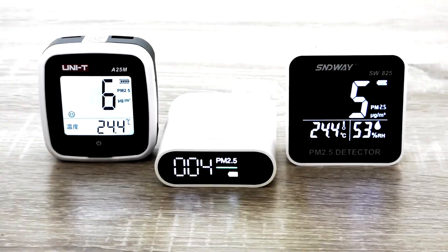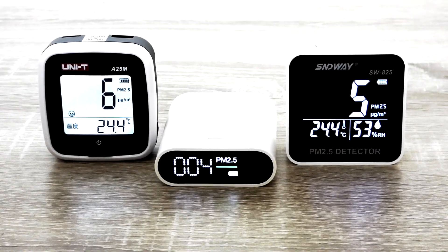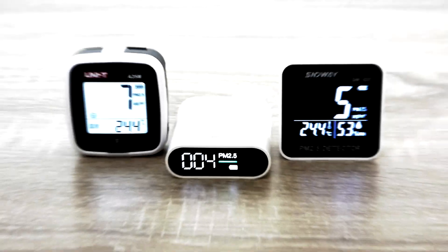In this short video, we will be comparing three portable digital air quality monitors from China, to see how they perform.